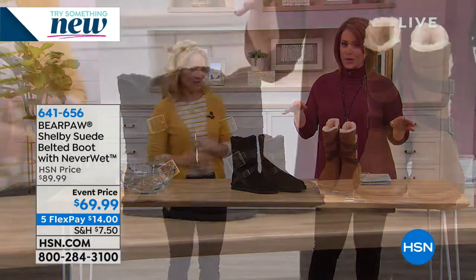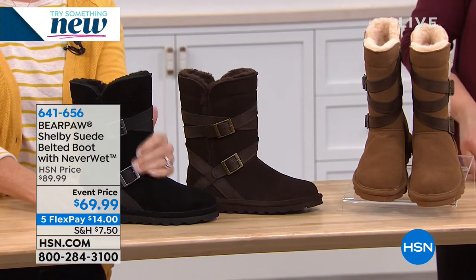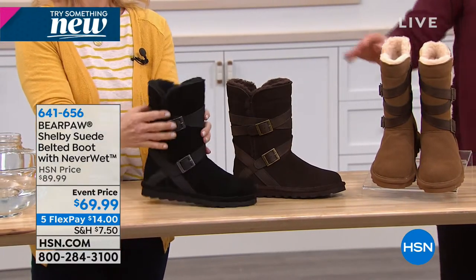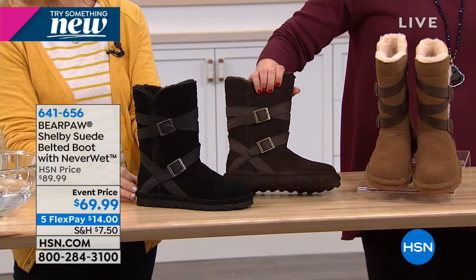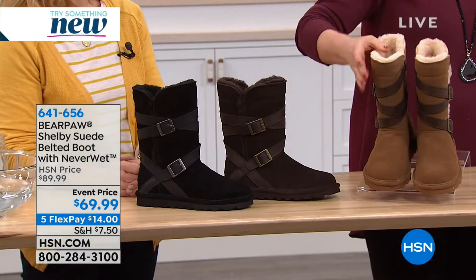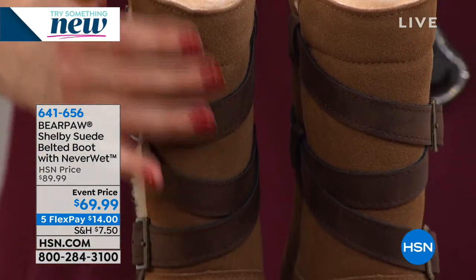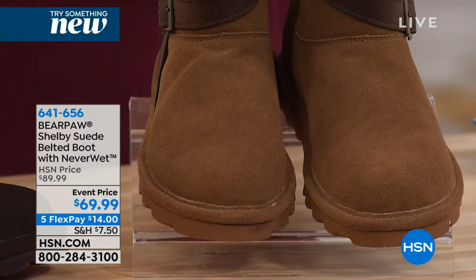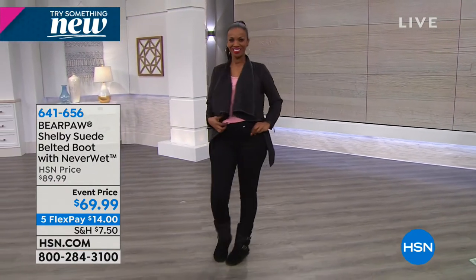Another selection from Bear Paw — this one's a little bit taller, called the Shelby. It's already five-star rated and also treated with NeverWet so you don't have to worry about babying it. Sizes five to 12, whole and half. We've got three colors: black, chocolate — a true rich color — and their classic hickory. I love the crisscross strap detail on this one and the slightly higher shaft. It is nine inches high on the shaft, with a 15-inch leg opening, and just like the prior ones, you slip them on like a sock.